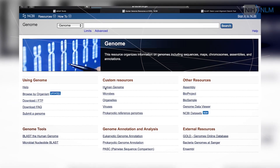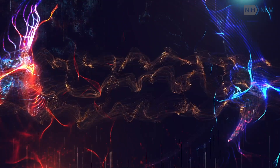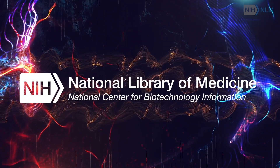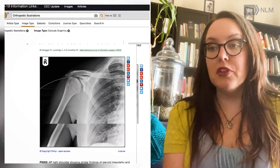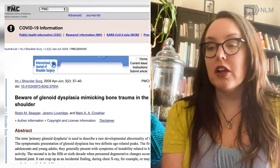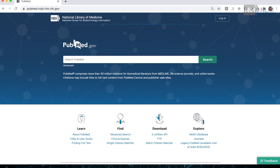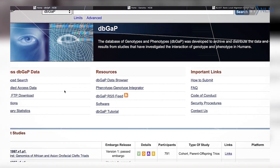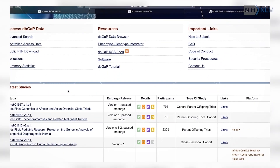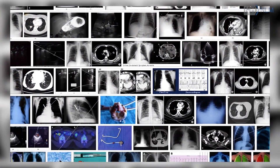NLM has been involved in data before data science was even really a term. We have the National Center for Biotechnology Information, which is a really incredible data resource for people that are working with biomedical data of all different types. And we have a lot of other resources that we make available like PubMed to provide access to the literature. So really, we have been involved in making information and data available to people for a long time.